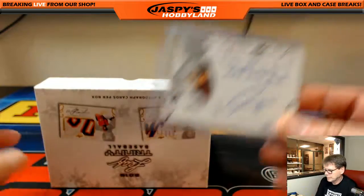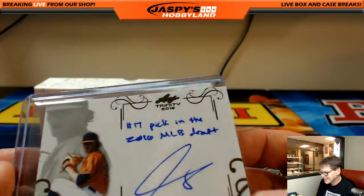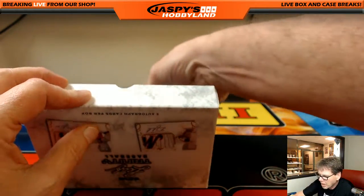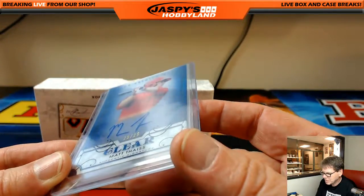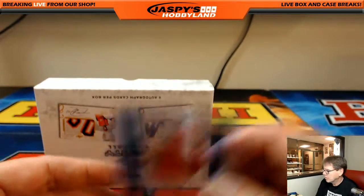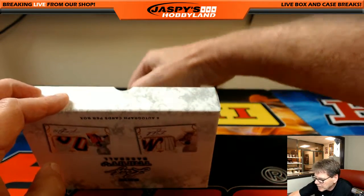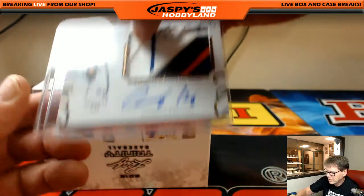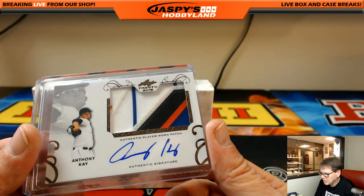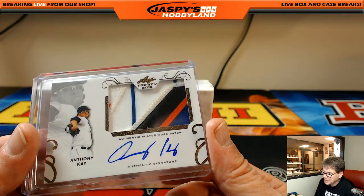So the first hit: Forrest Whitley, number 17 pick in the 2016 MLB draft. Clear — Matthias, 25 out of 25. Nice numbery. Next up: Anthony K. Nice patch — one, two, three, four, five, six colors. Six colors in that one.